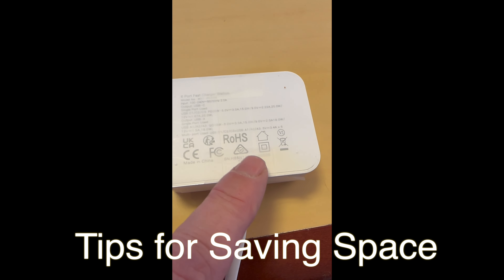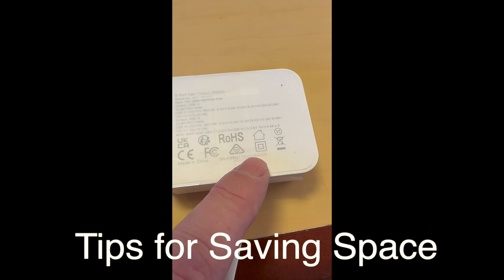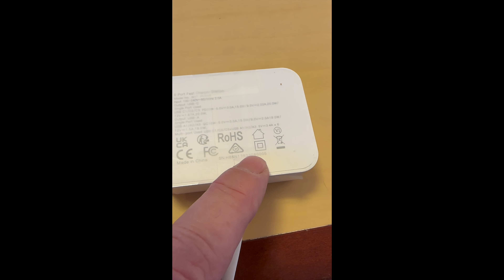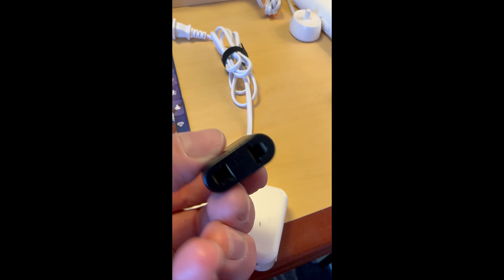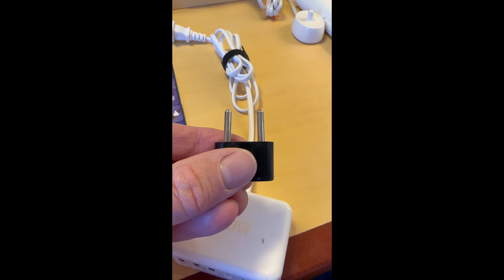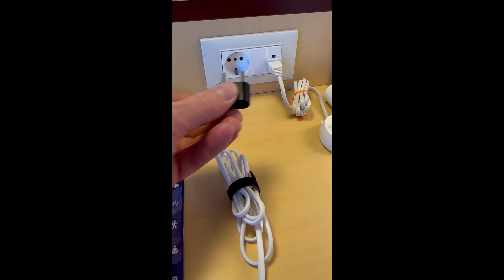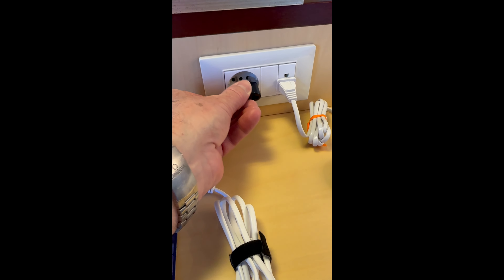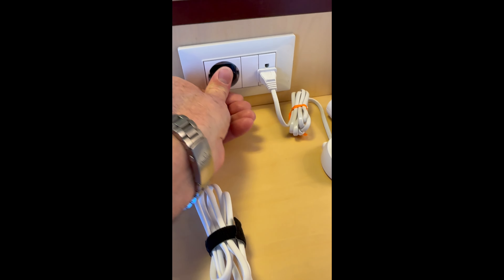One way we make use of the extra space in the cabin is by using a six-way USB charger to charge all our USB-charged equipment. You can get one with universal voltage — you know it's universal voltage because it has a square-within-a-square symbol on it. Then you get a European outlet adapter that converts your American plug into a European plug and plug it right into the 220-volt outlet. This way you don't tie up a 110-volt outlet charging USB equipment.